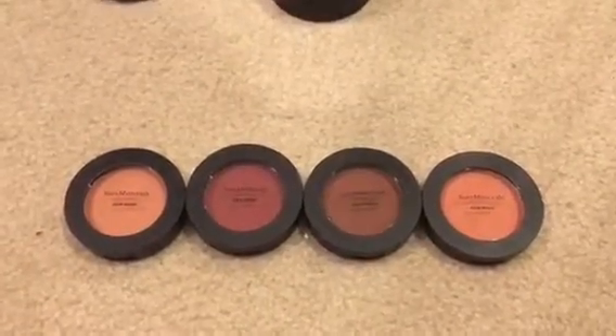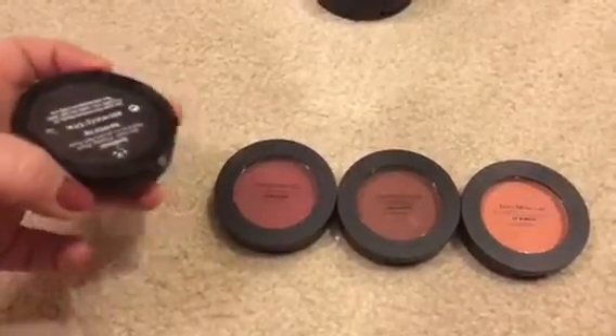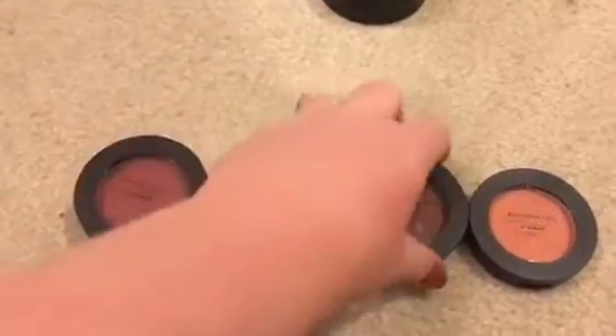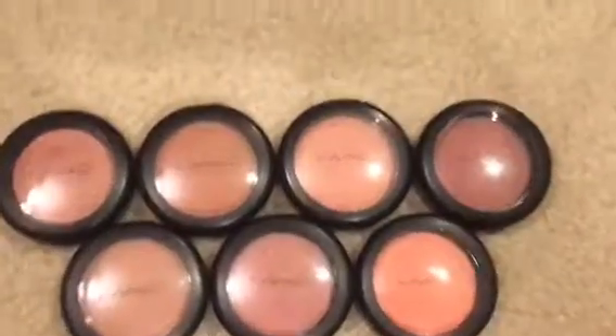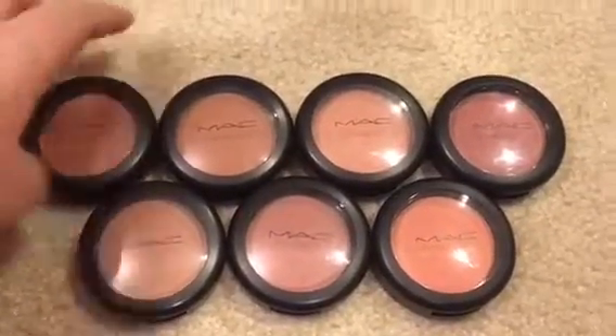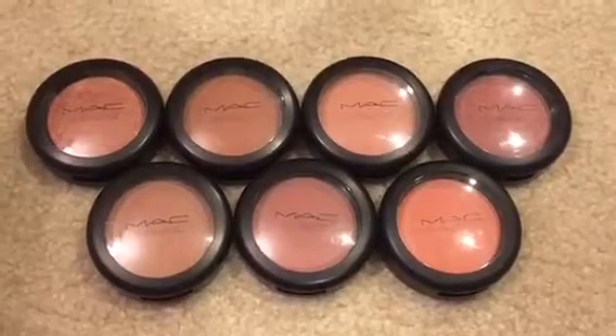I have four Gin Nude blushes — That Peach Though, You Had Me at Merlot, But First Coffee, and Bellini Brunch — and I'm keeping all of these because they are stunning. My MAC blushes are all safe too — those are not going anywhere.